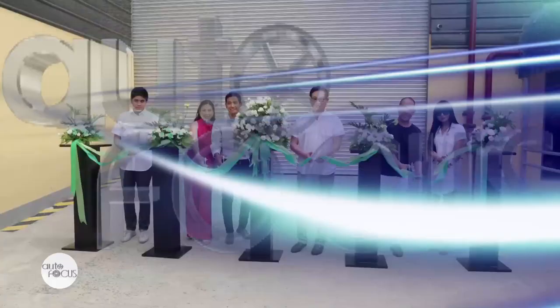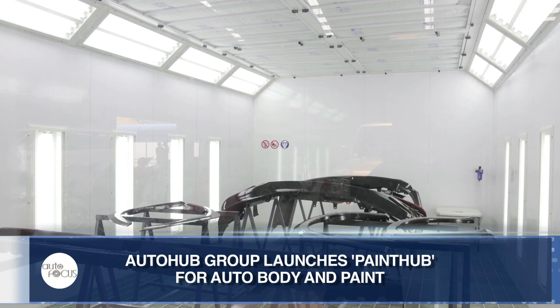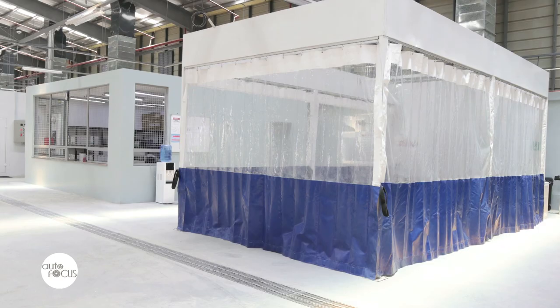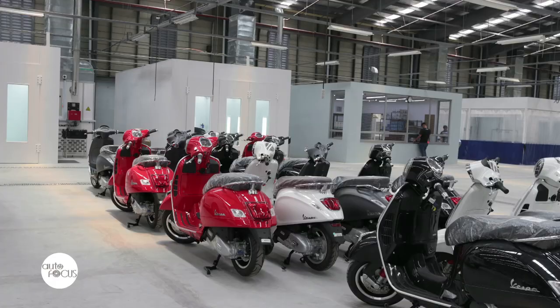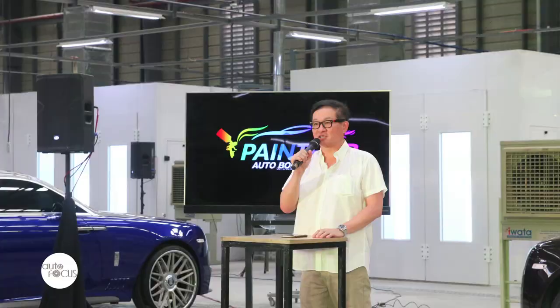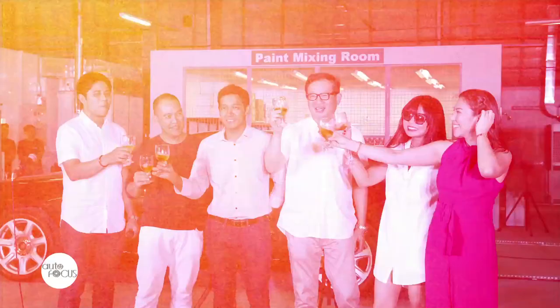AutoHub Group has officially launched PaintHub, a quality automotive care facility which specializes in body repairs, restoration, and painting. Situated in a 6,000-square-meter compound at 37 Elisco Road, Barangay Kalawaan, Pasig City, it is able to service 400 to 500 automotive vehicles every month. PaintHub is part of AutoHub Group's campaign to innovate their body and paint division across all AutoHub brands.